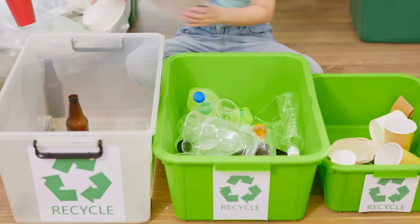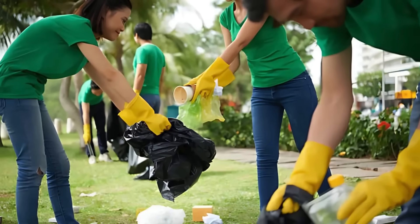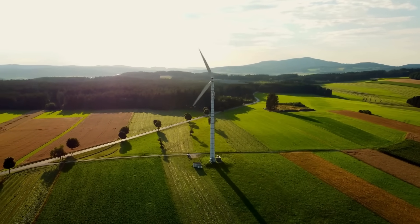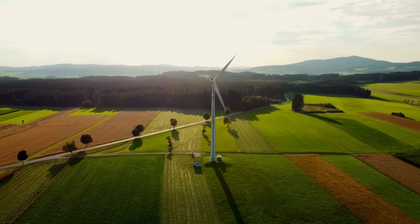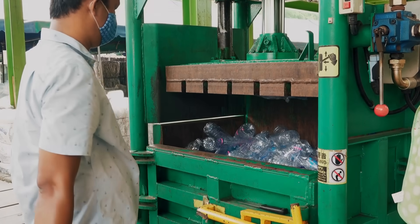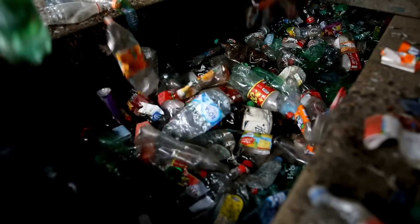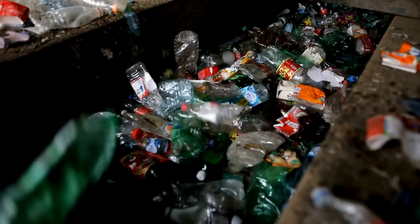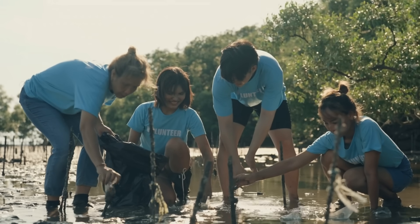Ultimately, recycling is not a silver bullet, but a tool. And when combined with systemic efforts, it can help us transition toward a more sustainable, circular economy. So the next time you toss a plastic bottle into the recycling bin, remember the long journey it might take — from sorting and shredding to melting and remanufacturing. Recycling is a complex but fascinating process, and while it's not perfect, it's still an important step toward reducing our environmental footprint.